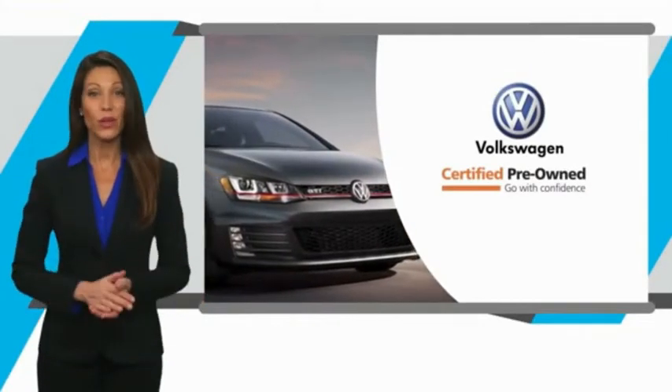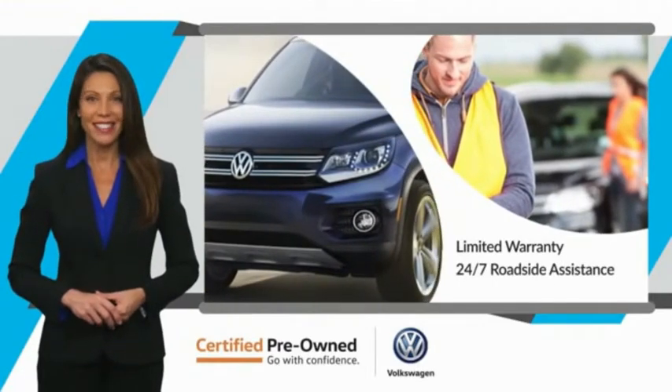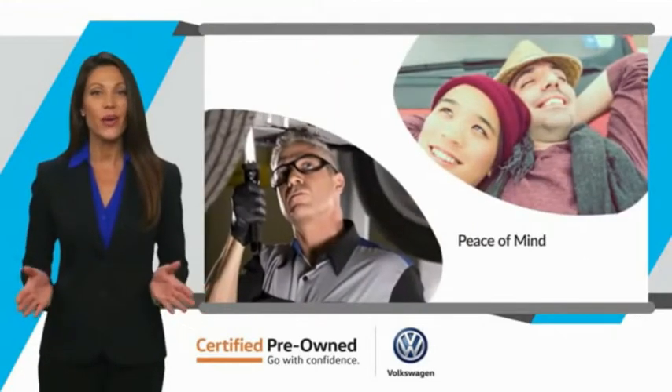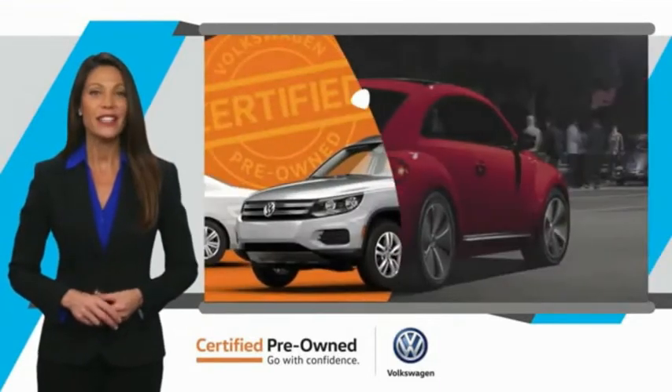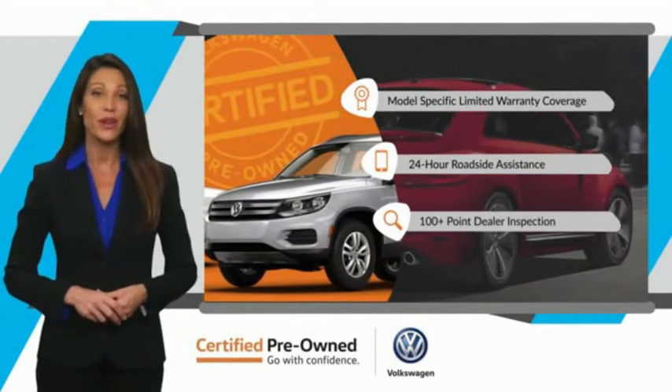Every certified pre-owned Volkswagen comes with a limited warranty, 24-hour roadside assistance, and peace of mind knowing that it passed a comprehensive inspection. That's three major reasons to go out and buy yourself a certified pre-owned Volkswagen.